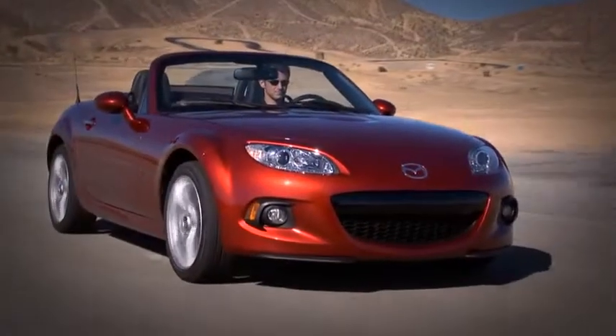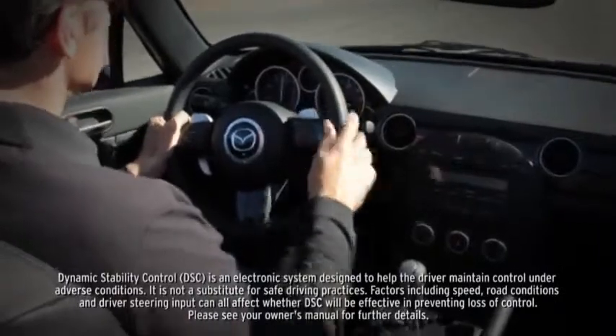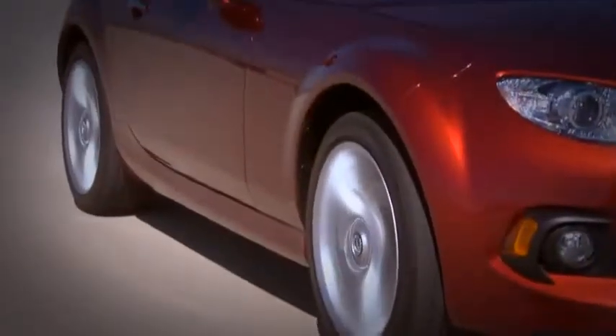Electronic brake force distribution determines how much braking effort goes to the front and rear brakes under different load conditions. Standard dynamic stability control counteracts over and under steer to help keep you glued to the road. And to help you with safety and fuel efficiency, a standard tire pressure monitoring system alerts you when tires become critically low.